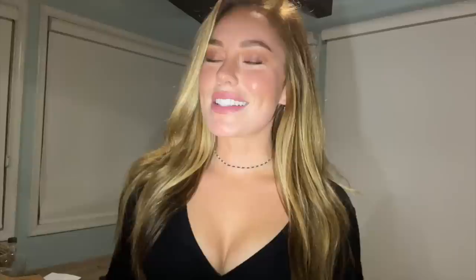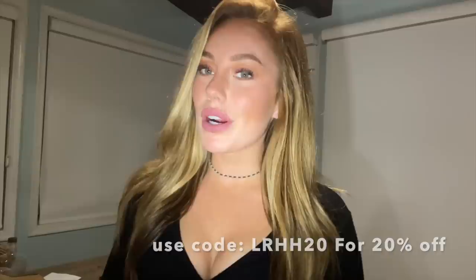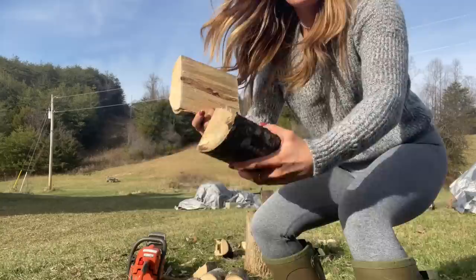I'm gonna cook up something — got some little pork tenderloin medallions right here and this thing is still blazing. Awesome. So if you want to get 20% off of your first box, use my promo code LRHH20 at checkout or go to bespokepost.com/LRHH20. The link will be down below in the description box. Now back to the video.